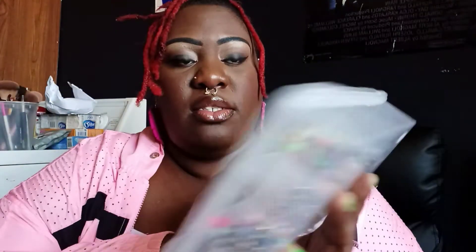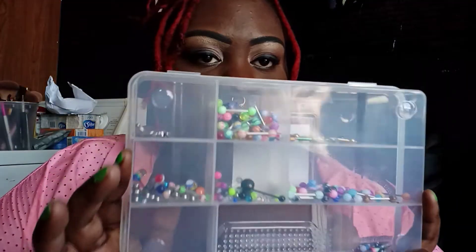I did recently get this septum — it's a skull. I didn't really want this, I just wanted the bumblebee one, but I ended up getting that with this. Basically, this is how I store my piercings — all colors, all everything.